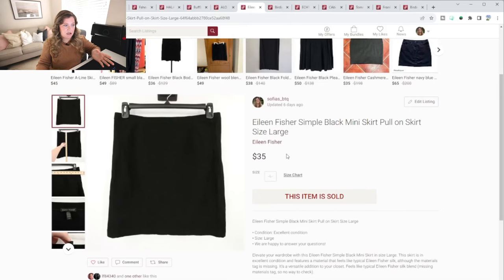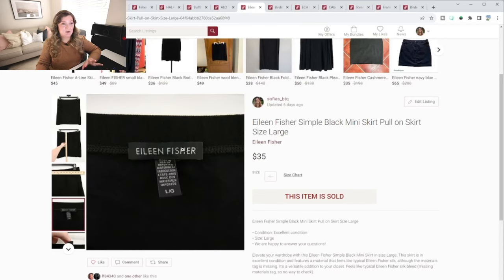This one sold in less than a week, and I actually didn't think it would sell because it was missing the material tag, so I couldn't tell if it was silk or not. This was an Eileen Fisher skirt in a size large — I think the size was good and that's why it may have sold. I was honestly questioning whether to pick it up, so I was glad it sold very fast for $35, which I thought was an amazing sale.